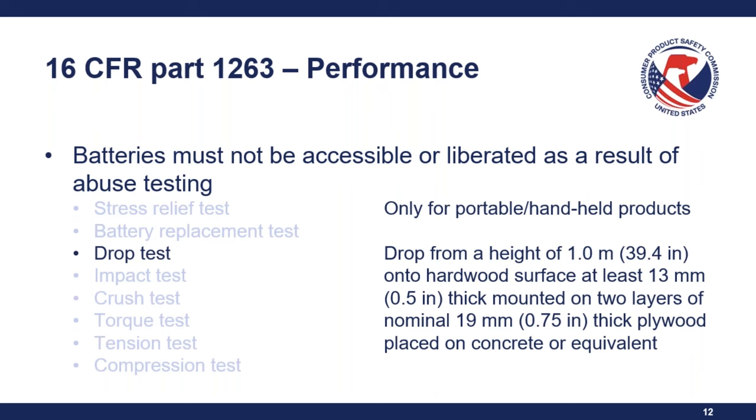The crush test involves applying 300 plus or minus 5 newtons of force for 10 seconds to exposed surfaces using a flat surface measuring approximately 100 by 250 millimeters. The torque test is only for compartments that can be grasped with fingers or teeth — follow the torque test from ASTM F963 with a torque value of 0.50 newton meters.